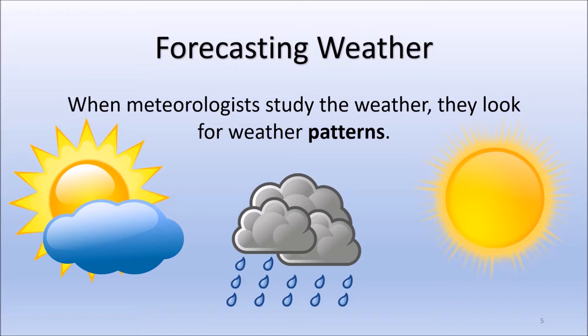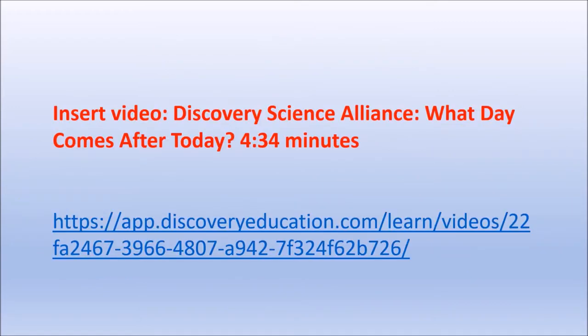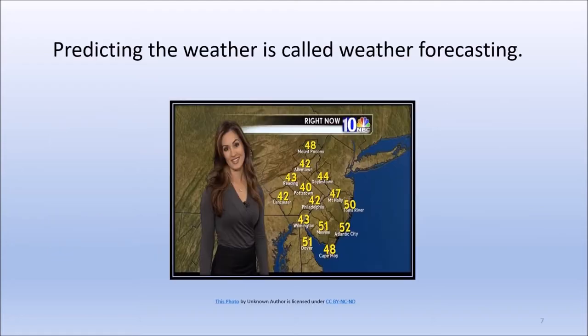When meteorologists study the weather, they look for patterns. The weather patterns will help them predict the type of weather we will have. Meteorologists use many tools to help them identify weather patterns so they can predict the weather. Predicting the weather is called weather forecasting. It is important for meteorologists to predict the weather so that we can better prepare for what it will be like tomorrow.